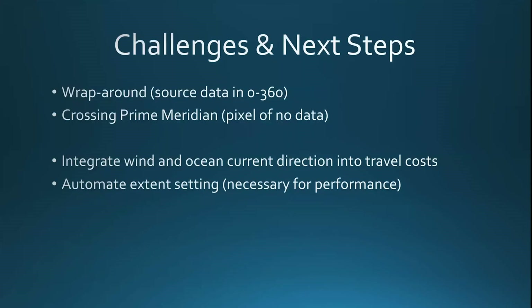Before closing, I want to highlight a few outstanding obstacles encountered during the summer. The first is routing across the Pacific Basin from the west coast of the US to eastern Asia. Another issue worth resolving is routing across the prime meridian. For next steps, I'm excited to incorporate wind and ocean current directions — currently I only have speed. I also attempted automating the setting of extents to cut computation costs, which I'm confident can be resolved in the future.